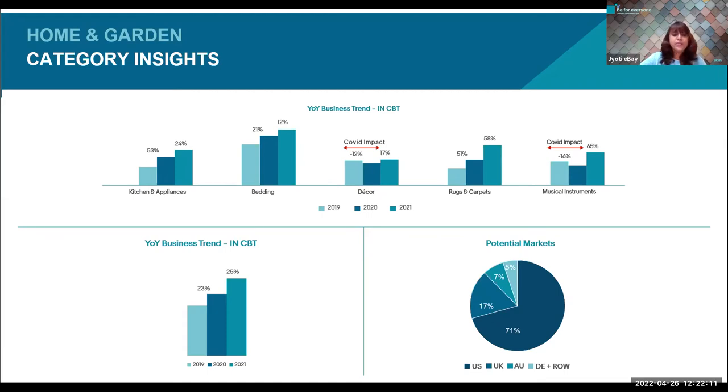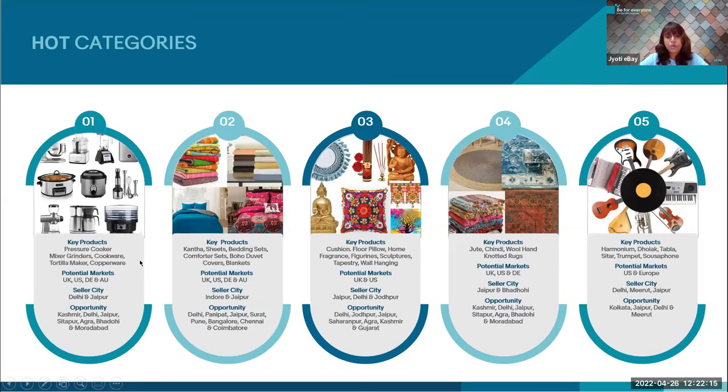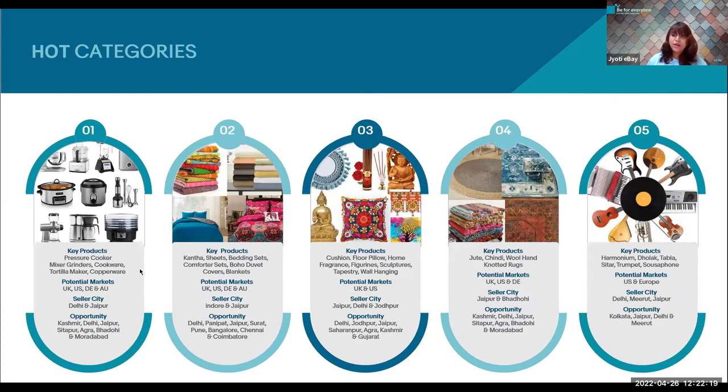Under kitchen and appliances, the key products are pressure cookers, mixers, grinders, cookware, tortilla makers, and copperware. Our current seller base for kitchen and appliances comes from Delhi and Jaipur, but there is a bigger opportunity for sellers based in Kashmir, Sitapur, Agra, Badohi, and Muradabad. This is one of the fastest-growing categories, so if you're dealing into these products, this is what you should be doing.